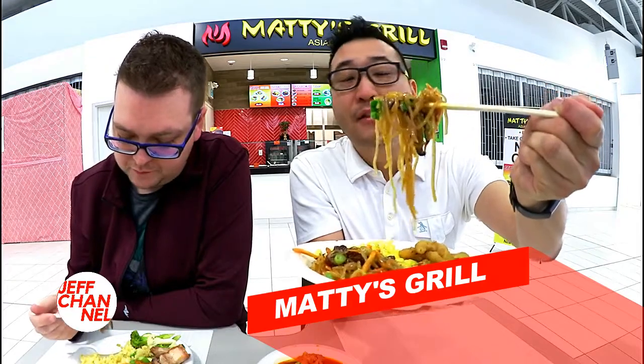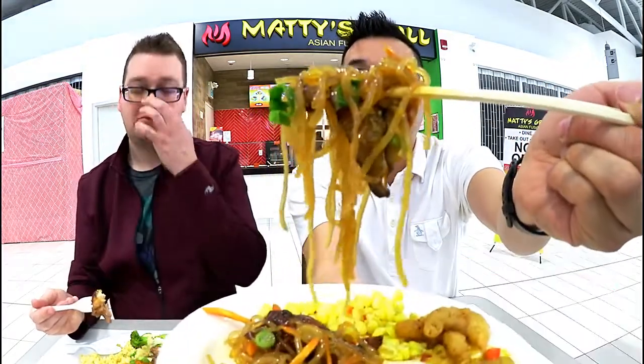This is so good. The flavors are just so intense.